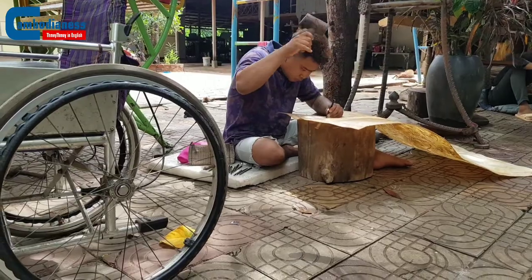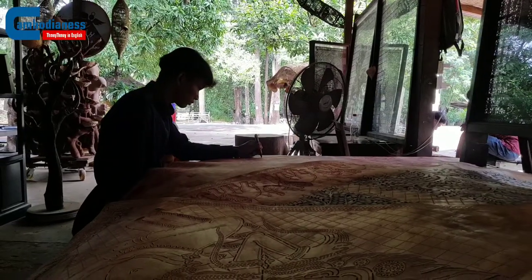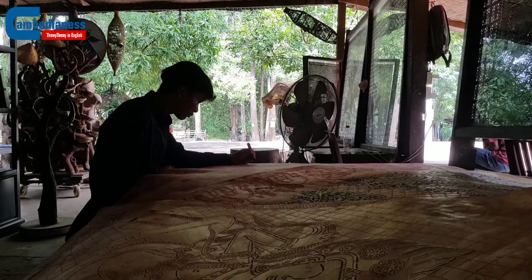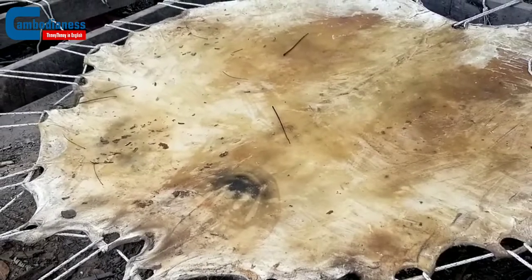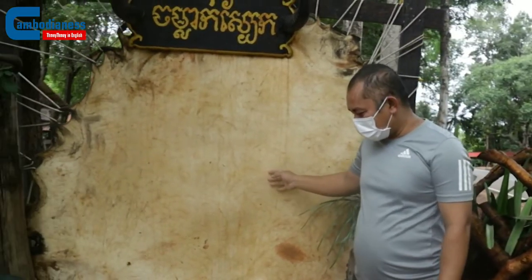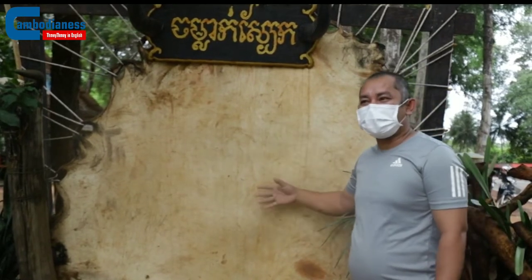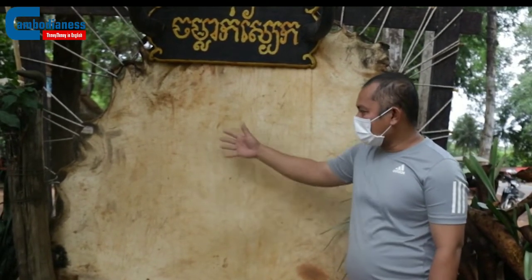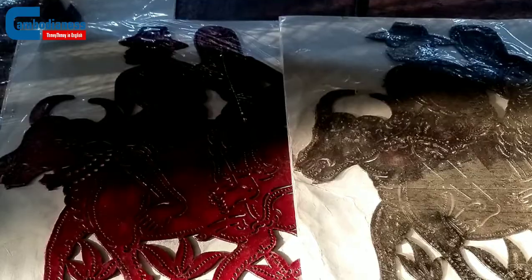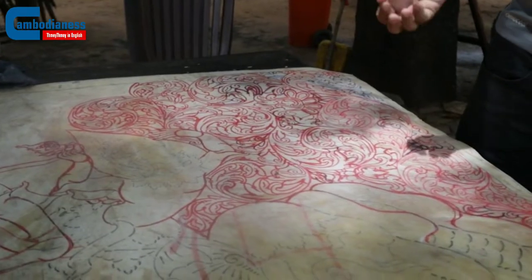The procedure to make this art form is fairly long. Traditionally, it starts with cleaning the animal's skin before it can be carved or drawn upon. After the leather is purchased, the fat and blood must be removed thoroughly from the skin by using boiling water and tree bark. In order to get good quality leather for carving, the skin of the animal must be used within 12 hours after it is slaughtered. This technique is commonly known as the killing leather method, which is used to clear fatigue smells and blood from the animal's skin.